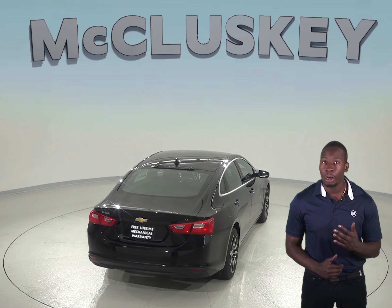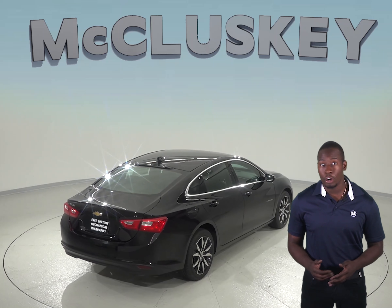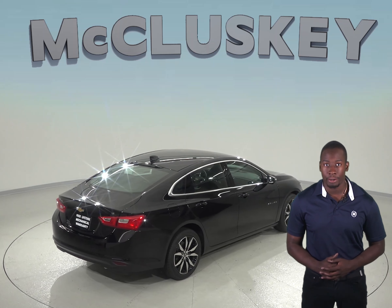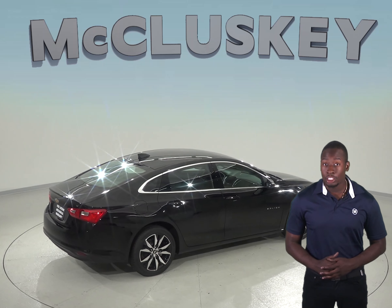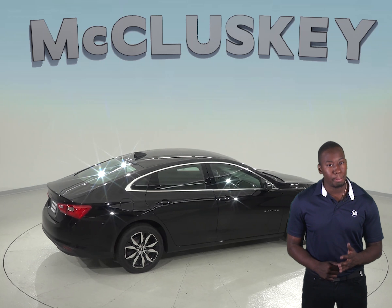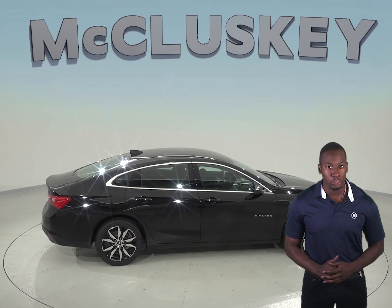Both the Chevrolet Malibu and the Honda Accord offer rear vents, but for greater rear passenger comfort, the Chevrolet Malibu LT and Premier Edition has standard rear air conditioning vents to keep rear occupants cool in the summer or warm in the winter. The Honda Accord does not offer rear air conditioning vents.